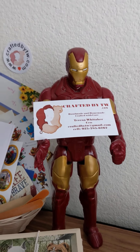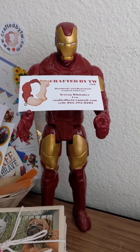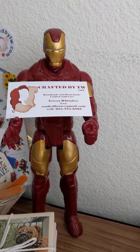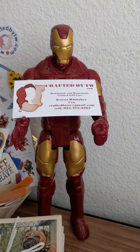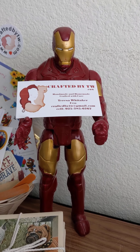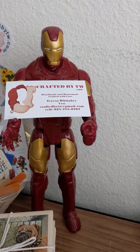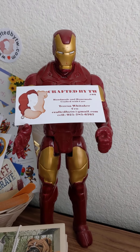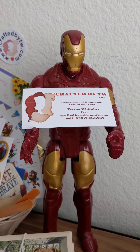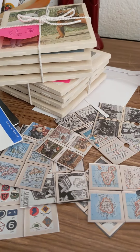Hi everybody, Teresa here — forgive the voice, I've got a little bit of a dry throat, allergies are kicking in. I went this last weekend to go see my granddaughter, my daughter, and her wife, and it was awesome. I really enjoyed myself, but it took me a couple of days to recover. I guess I'm getting old! But anyway, what I've been doing in the shop this week is making a mess, as normal.